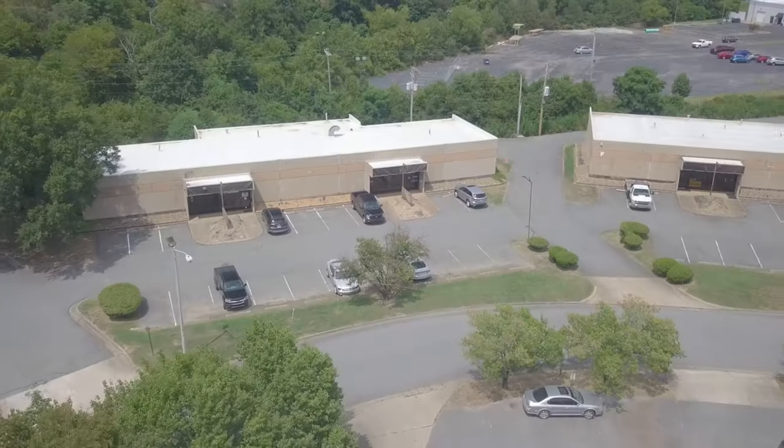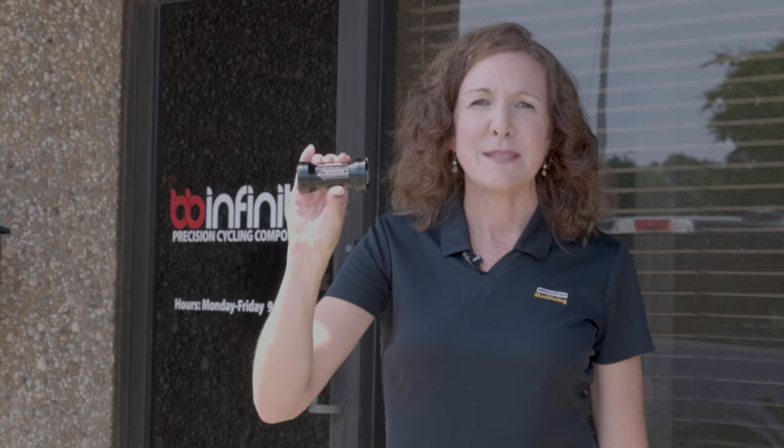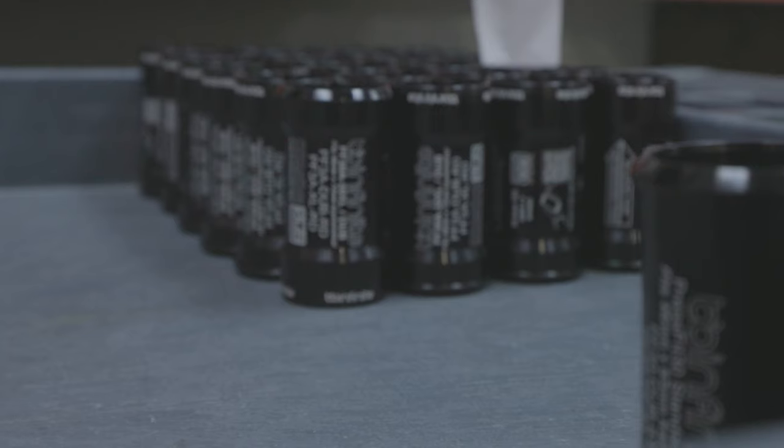Hi, I'm Lori Beckman with Production Machining. I'm here in Little Rock, Arkansas, home of BB Infinite, a startup company that makes this bottom bracket for high-end bicycles. Let's go talk to them about what makes this part special and how they became an international company.